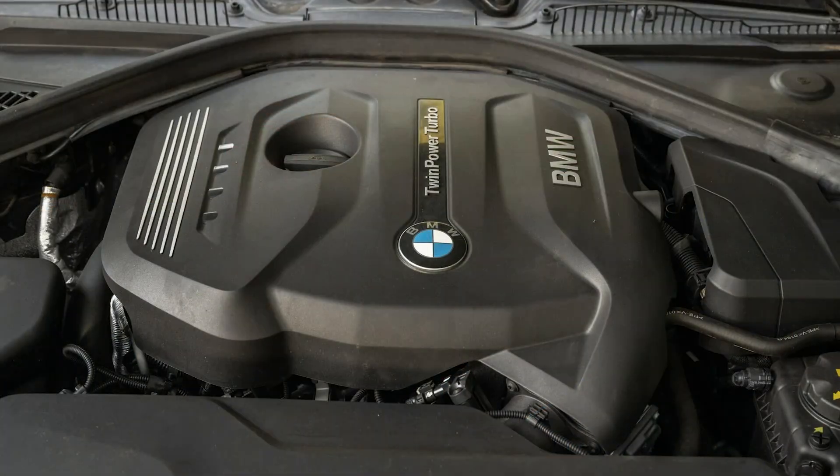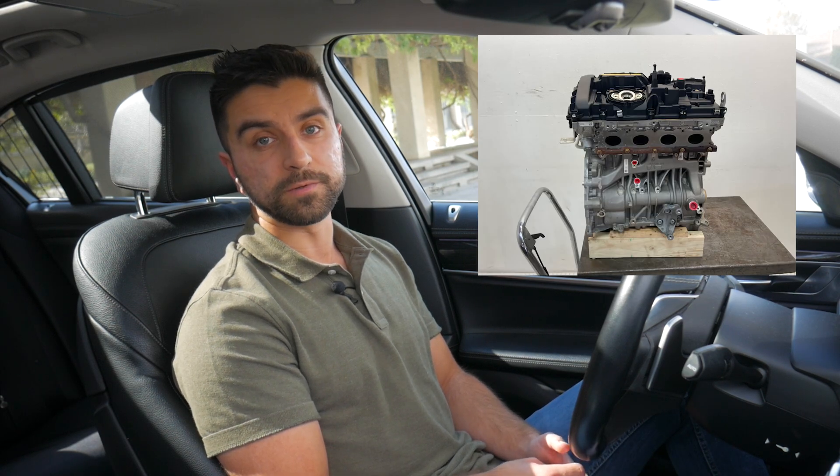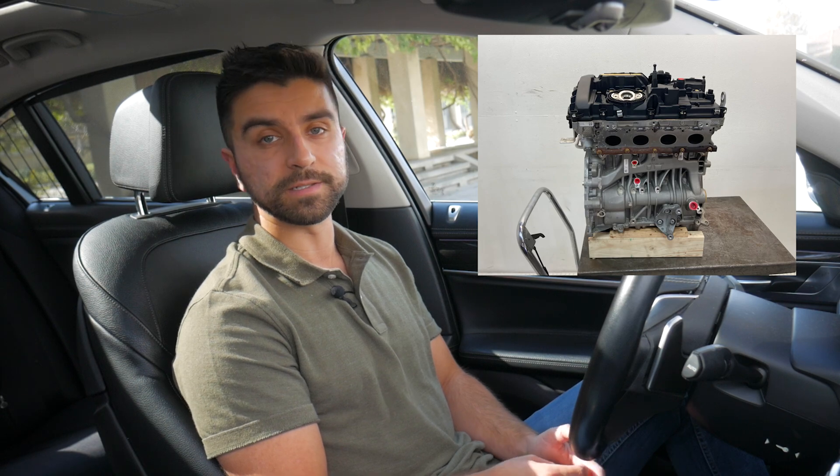The B48 is part of BMW's B58 family, except it drops two cylinders and displaces two liters. It is a twin-scroll turbocharged, direct-injected inline four-cylinder engine featuring variable valve timing, variable valve lift, and a closed-deck design. The engine also has air-to-water intercooling, which provides great efficiency. The cylinder head and block are both aluminum, making it a relatively lightweight platform that enables great handling in any vehicle it's installed in.